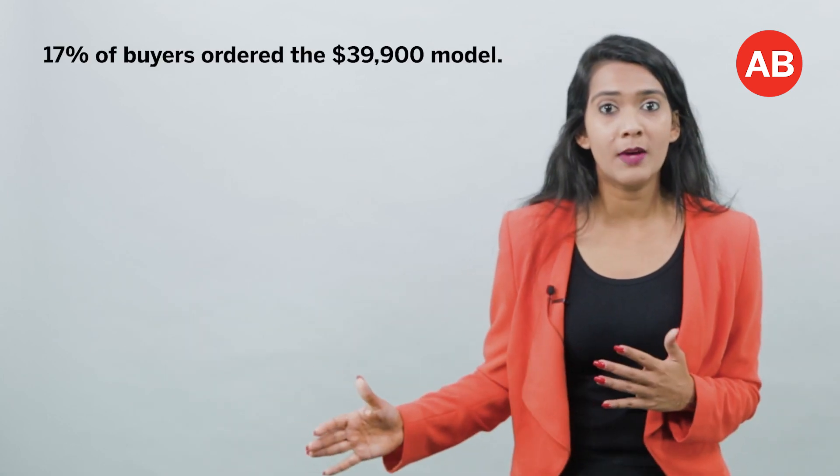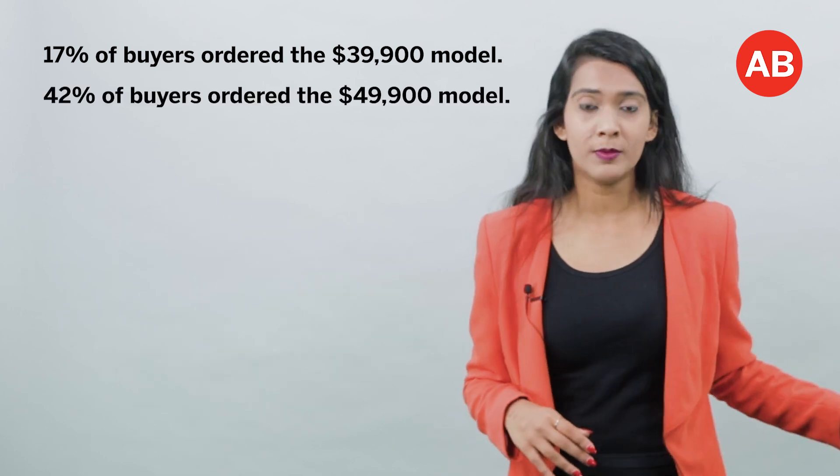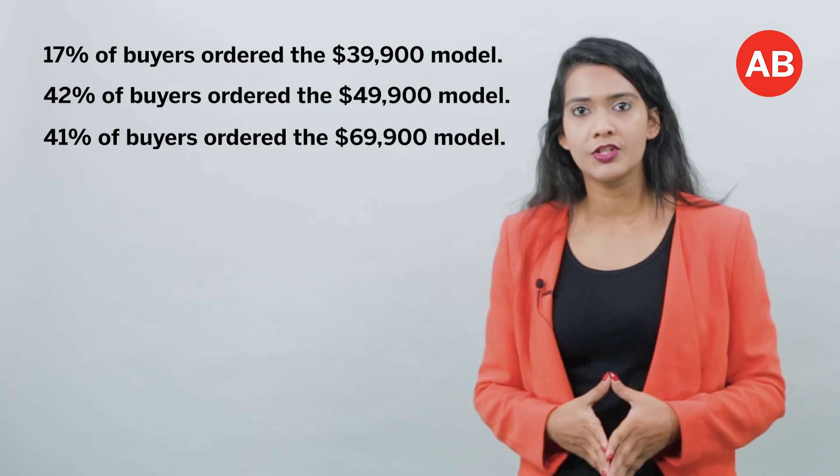Last we heard, it had racked up to 200,000 orders. Let me break it down for you: 17% of buyers ordered the $39,900 model, 42% opted for the $49,900 model, and 41% opted for the $69,900 model.